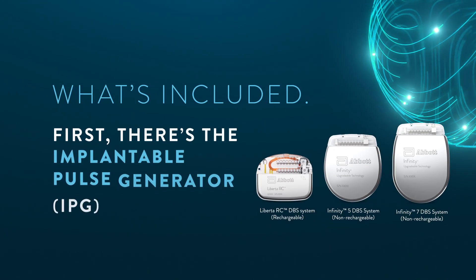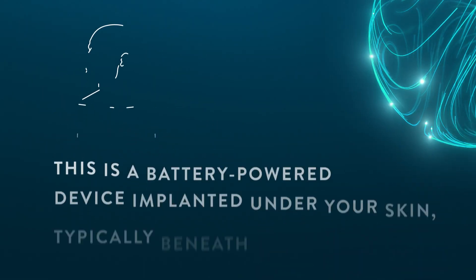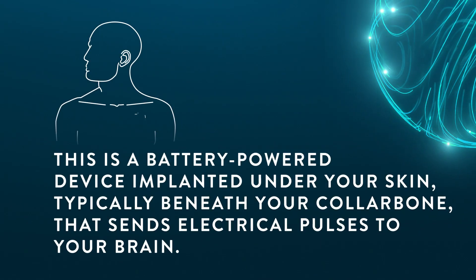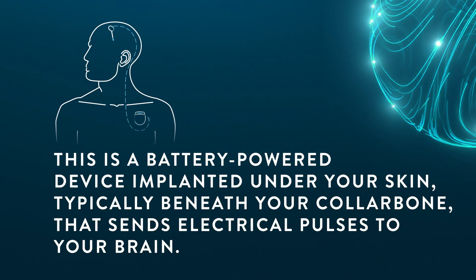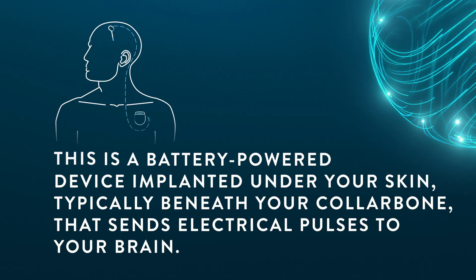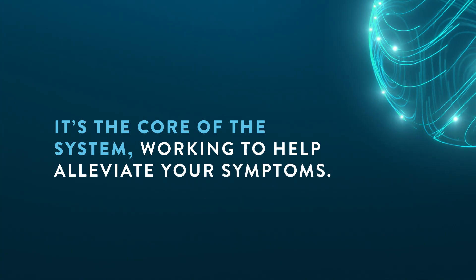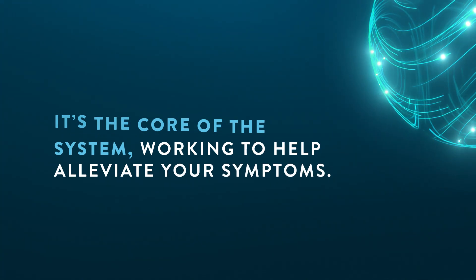First, there's the implantable pulse generator, or IPG. This is a battery-powered device implanted under your skin, typically beneath your collarbone, that sends electrical pulses to your brain. It's the core of the system, working to help alleviate your symptoms.